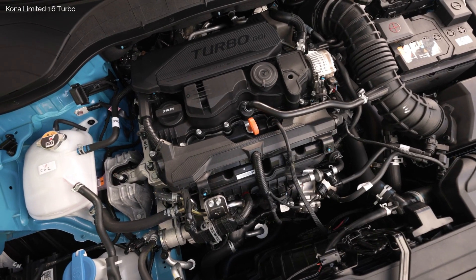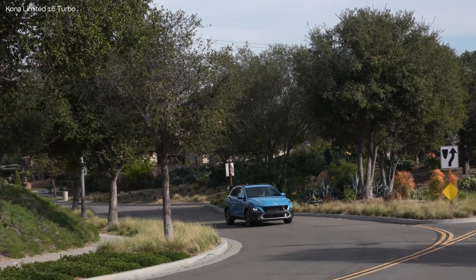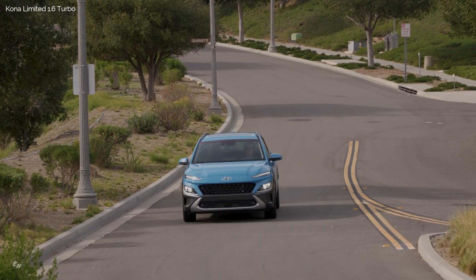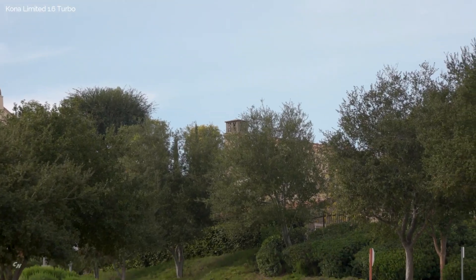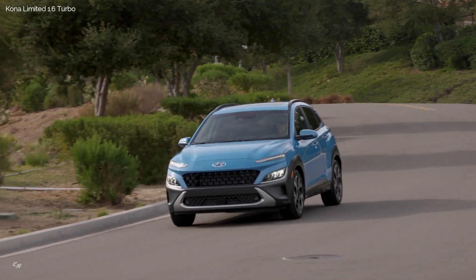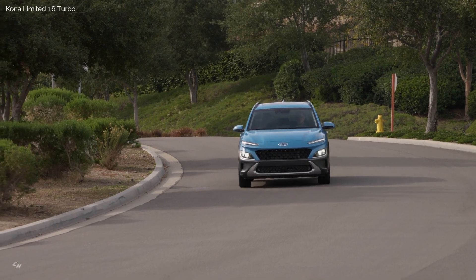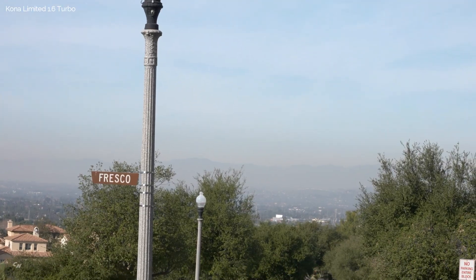The Limited trim offers a 1.6-liter four-cylinder direct-injected turbocharged engine generating an estimated 195 horsepower at 5,500 rpm and 195 lb-ft of torque from 1,500 to 4,500 rpm — an advantage over key competitors. Peak torque delivery starts at only 1,500 rpm and holds through 4,500 rpm for low-rpm responsiveness in everyday driving conditions. The 2022 Kona turbo engine couples to a re-tuned 7-speed EcoShift dual-clutch transmission for outstanding efficiency with quick, seamless shifting and brisk acceleration.